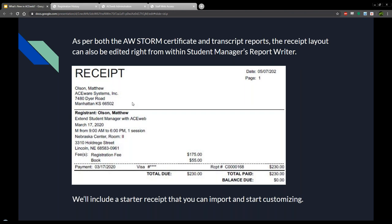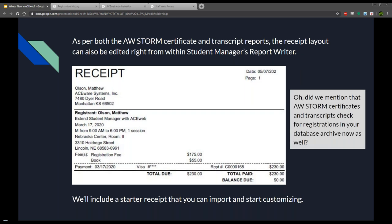We're going to offer a starter receipt report that you can import that is completely vetted and all the functions definitely work on AceWeb, since the report display through STORM on AceWeb is not the full functioning report writer. Some functions in Student Manager will not work on AceWeb or would need slight modification, so we'll make sure you have one that works out of the box as a starting point. Also, AceWeb STORM now checks your archives, so if you've got registrations in your database archive, it looks through all those courses when running transcripts or printing certificates.